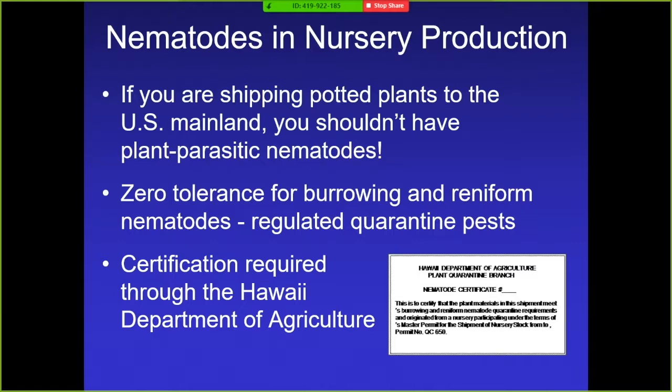I'm going to start with nematodes in nursery production. If you're shipping your plants to the mainland, you're not supposed to have plant parasitic nematodes. There's a zero tolerance for burrowing and reniform nematode, which are regulated quarantine pests. A certification is required through the Hawaii Department of Agriculture to ship potted plants to the mainland. Plants will be inspected a couple of times a year and growers must propagate plant material by seeds, cuttings, or tissue culture.